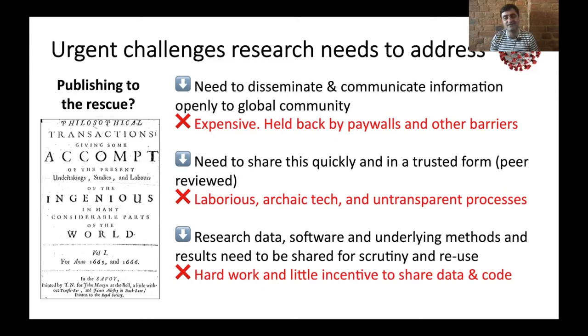In this data-driven era, the most crucial things we need are the data and the software and the underlying methods. Effectively, the incentive systems are only focused on narrative — they do not incentivize the hard work to share these things.